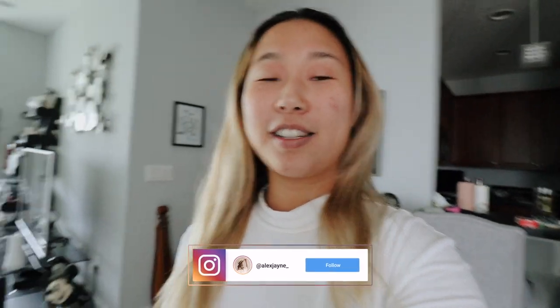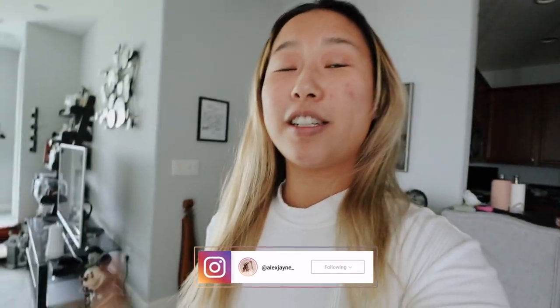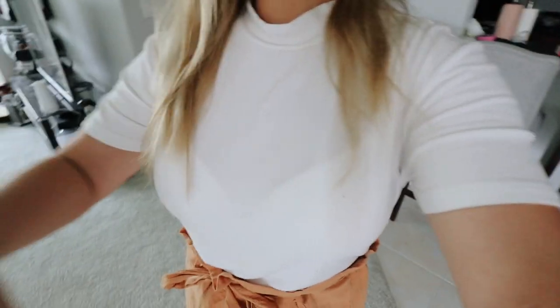Hi guys, welcome to a new vlog! Today is going to be super fun because I'm combining two days into one video. We're going to stay at the Riviera Resort — if you haven't seen my previous video on that, I'll link it below — and we're also going to go to Epcot. First, let me show you my outfit: I'm wearing this white top with these puffy pantaloon pants and my white Keds.